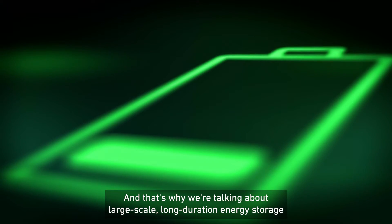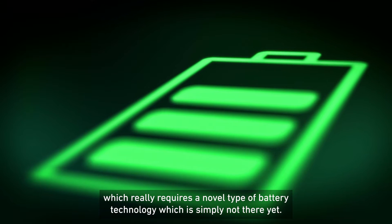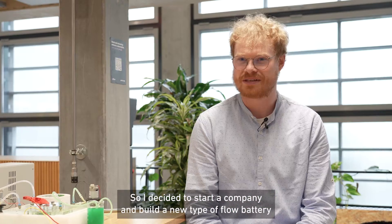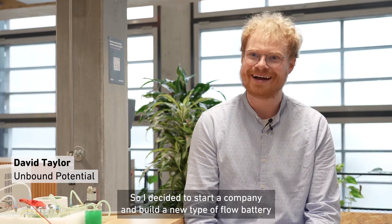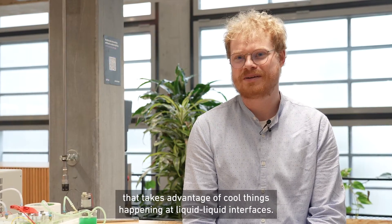There still needs to be some massive battery system providing power for that. And that's why we're talking about large-scale or long-duration energy storage, which really requires a novel type of battery technology, which is simply not there yet. So I decided to start a company and build a new type of flow battery that takes advantage of cool things happening at Liquid Liquid Innovations.